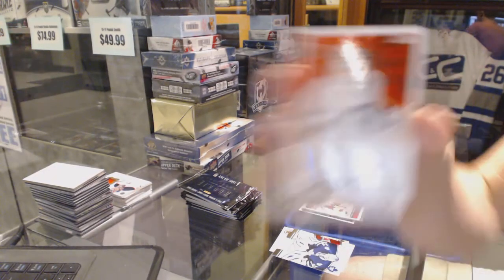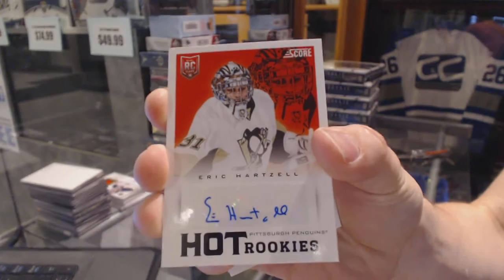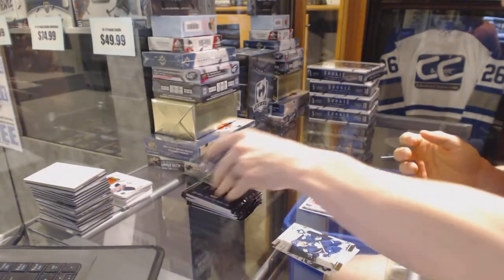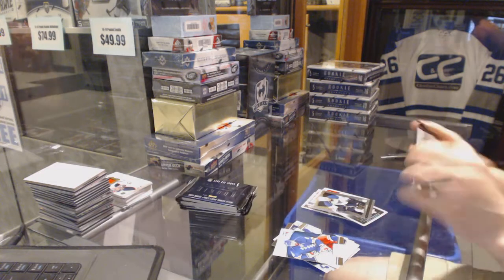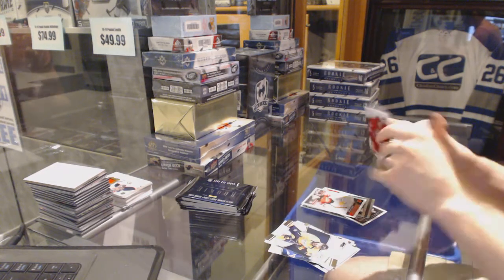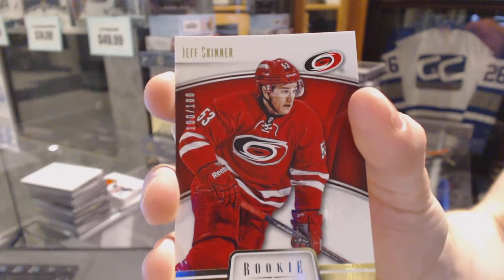Nikhil Grabowski. And we've got a score rookie autograph for the Pittsburgh Penguins, Eric Hartsell. Rookie auto for the Penguins, Eric Hartsell. And we've got a base gold numbered 100 of 100 for the Carolina Hurricanes, Jeff Skinner.